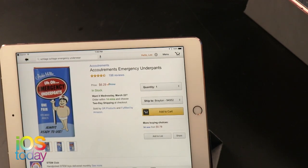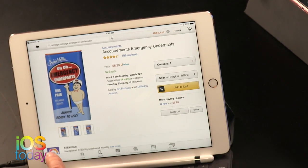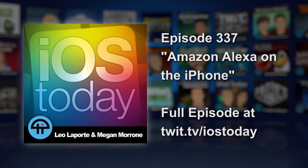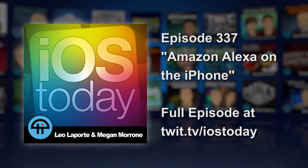Overall, it's not really useful at all. It's funny that they'd even call this Alexa on Apple — this is just voice search. Very disappointing.